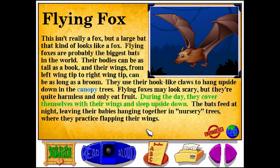During the day, they cover themselves with their wings and sleep upside down. The bats feed at night, leaving their babies hanging together in nursery trees, where they practice flapping their wings.